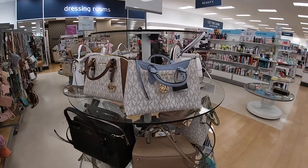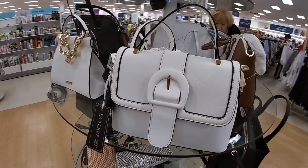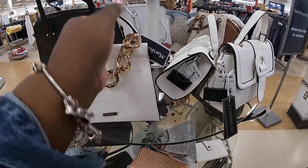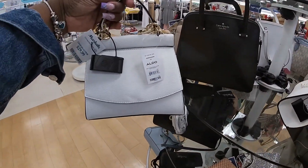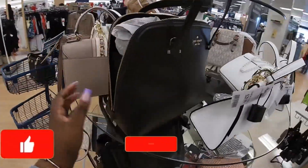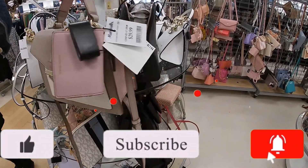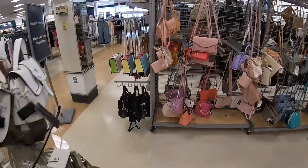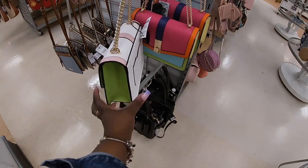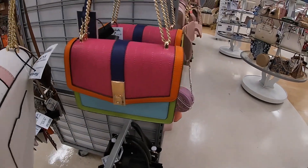Alright, so we're back at the bags. Most of these bags we've already seen, except this one — this is a new Aldo for $30. I do see a few other Aldos on the wall I'm going to show you guys. Calvin Klein $30. These Aldos are so pretty in summary — $35. They have it in that color and then also this multicolor.